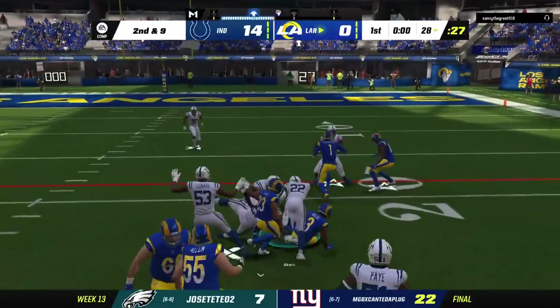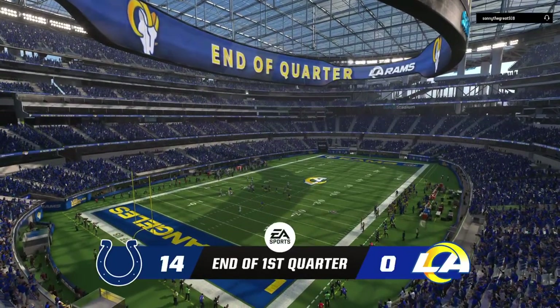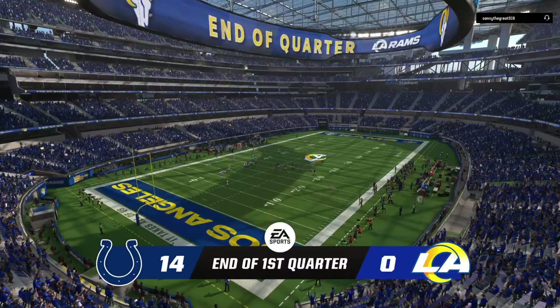Second down, they'll go with Akers again, and he'll be taken down — taking us to the end of the first quarter of play. The score is 14-0. This is the NFL on EA Sports.